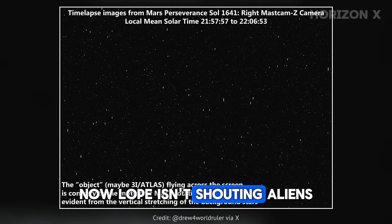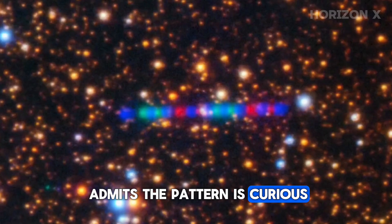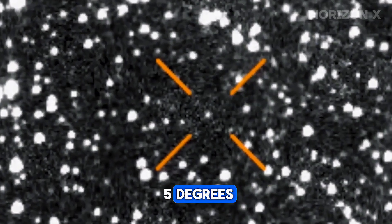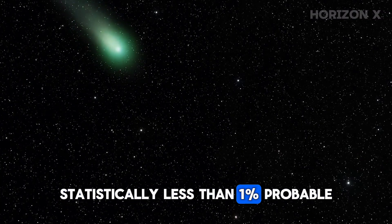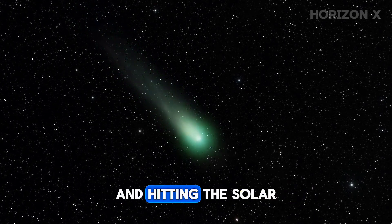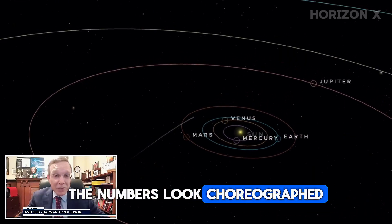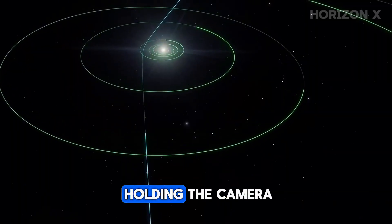Now, Loeb isn't shouting aliens — he's careful. But he admits the pattern is curious. The object's trajectory hugs the ecliptic plane, the same flat disk where planets orbit, deviating by only about 5 degrees. That's rare for an interstellar object — statistically less than 1% probable. It's like throwing a dart from another galaxy and hitting the solar system's dinner plate perfectly flat. So yes, the numbers look choreographed. And when things look choreographed, people start asking: who's holding the camera?